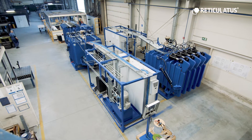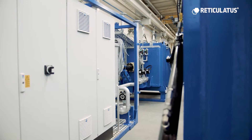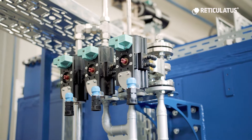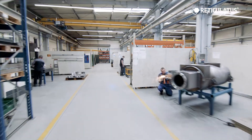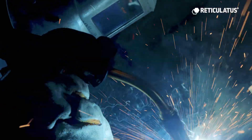More than 80% of all worldwide reticulation machines are developed and made by us. Our customers need a reliable process. More than 100 welders, engineers, and service technicians are working for us.